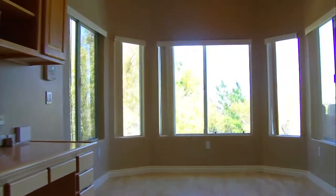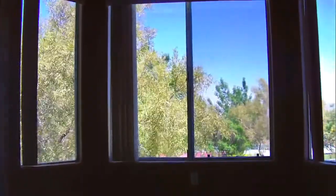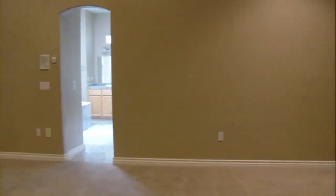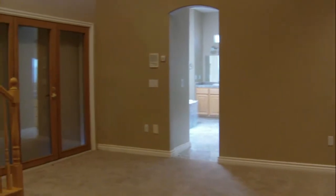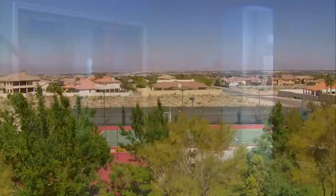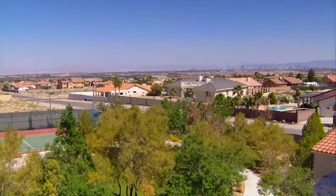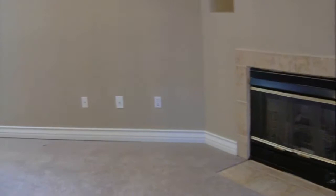Enjoy intimate family time during meals in the breakfast nook while taking in the calming scenery of the park-like grounds. Serenity awaits you as you enter the master suite, which is located on the main floor and boasts 466 square feet of living space. With panoramic views of the Las Vegas Strip, the master suite features an upstairs loft with fireplace.